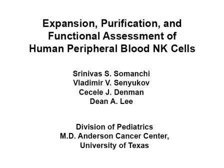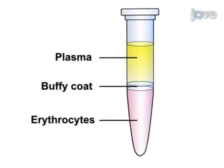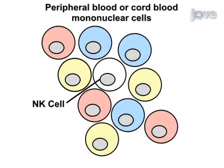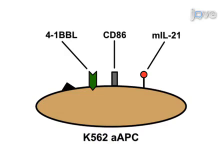The overall goal of this procedure is to rapidly expand large numbers of human NK cells ex vivo. Begin by isolating PBMCs or NK cells from a buffy coat or whole blood sample, then co-culture PBMCs with artificial antigen presenting cells in NK cell expansion media supplemented with IL-2.